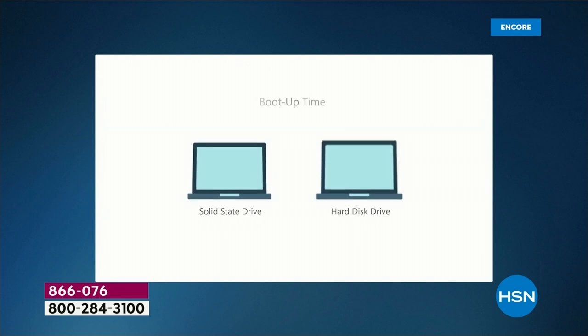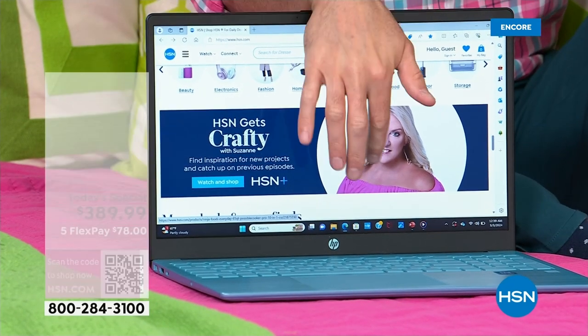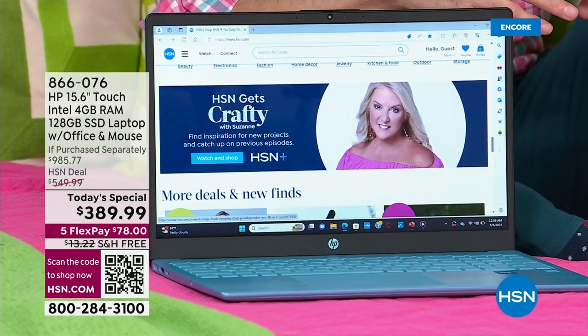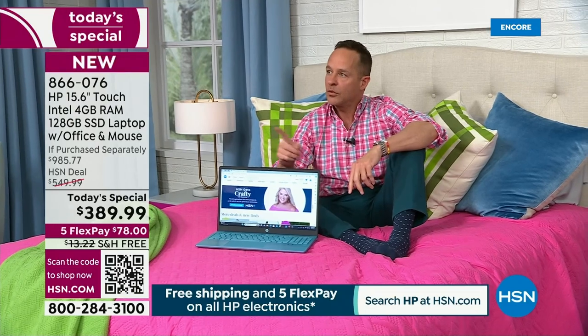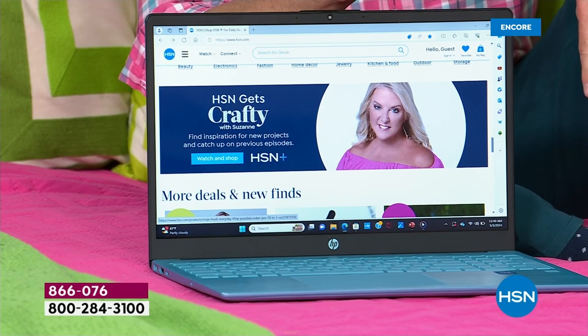Sometimes the downside with a solid-state drive is it's more expensive, but today we've really taken care of that. And sometimes it's smaller — very often at this price point you'll see 32 gigabyte or 64 gigabyte. But this is 128 gigabytes — it's almost like somebody made a mistake and said we're going to send them the 128 instead of the 64. It's a nice big solid-state drive with lots of room for movies, music, games, and apps.